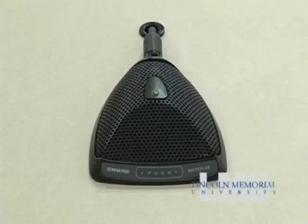Every lecture is video recorded and archived. The auditorium's video cameras also allow for interactive video conferencing and better student-faculty interaction. Push-to-talk microphones at each seat ensure that classmates and video conferencing participants alike can hear questions and comments.